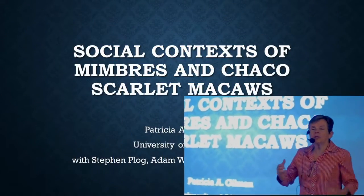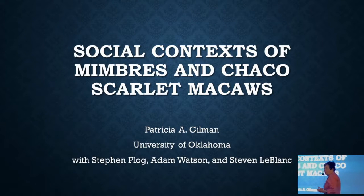I'm going to talk tonight about Scarlet Macaws in both the Mimbres and at Chaco. I first got interested in macaws because several of us — Steve Pog, Adam Watson, Steve LeBlanc, and several other people — were starting to work on macaws in terms of radiocarbon dating them, doing ancient DNA on them, and we hope in the near future some stable isotope analysis on them. As we were doing these technical analyses, I started to think that the macaws are really used differently in Mimbres than they are in Chaco.